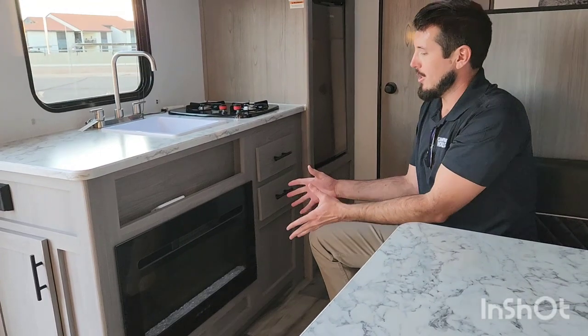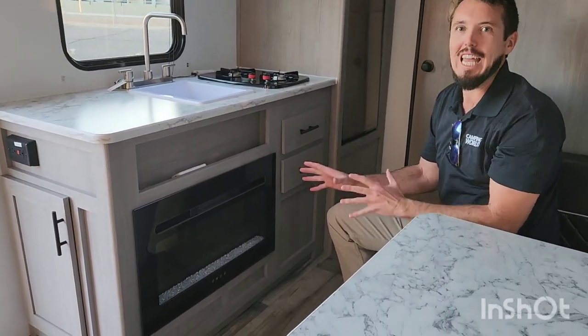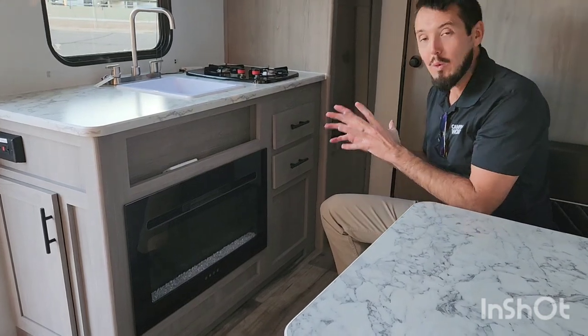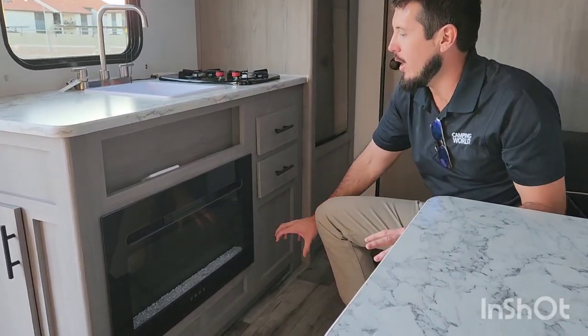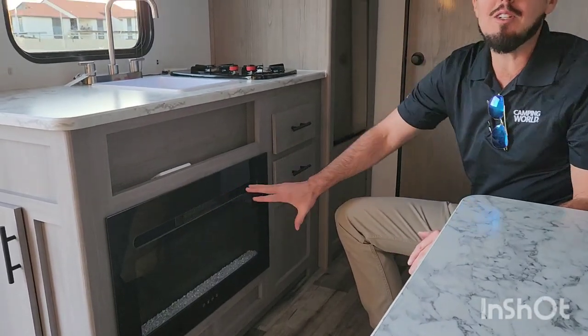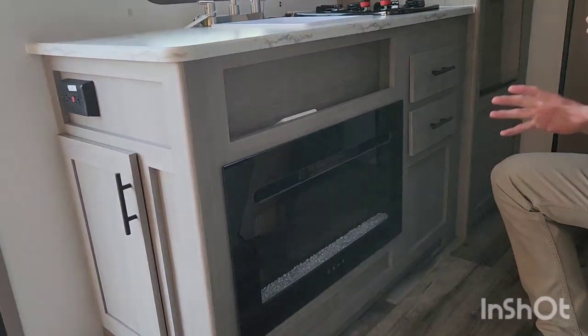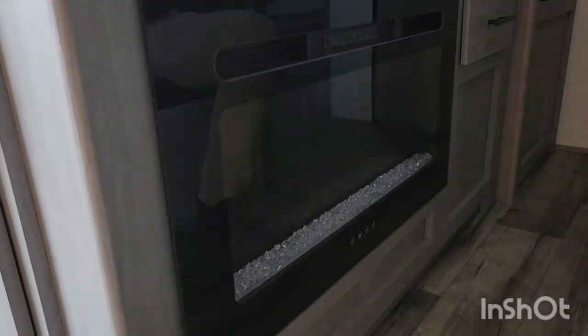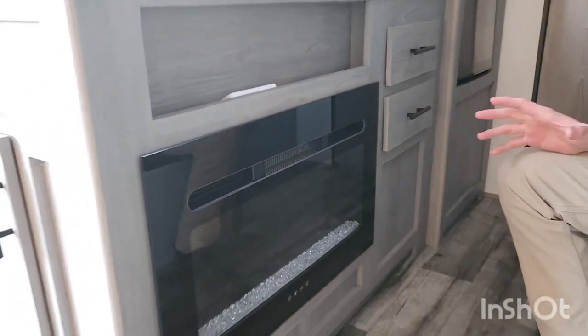The fireplace comes standard in all 17Bs. A lot of people think this is just a glamour option, but this is a real space heater. It creates a fire graphic on screen, but it pumps out a lot of heat. I have lots of customer feedback surveys saying they haven't even turned on their furnace — they run their coach completely on these little fireplaces. It will heat the entire unit. It's perfect.